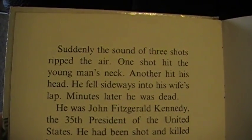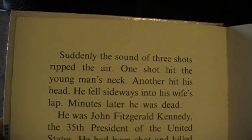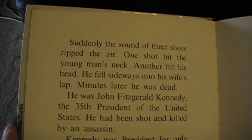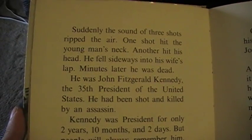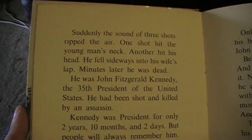Suddenly, the sound of three shots ripped the air. One shot hit the young man's neck. Another hit his head. He fell sideways into his wife's lap. Minutes later, he was dead. He was John Fitzgerald Kennedy, the 35th President of the United States. He had been shot and killed by an assassin.